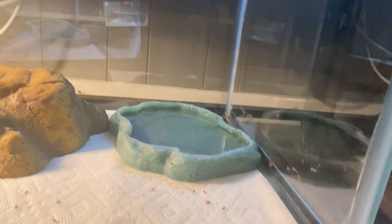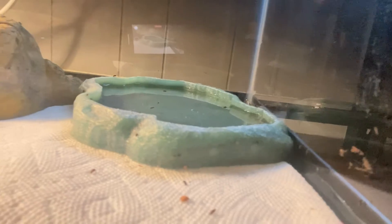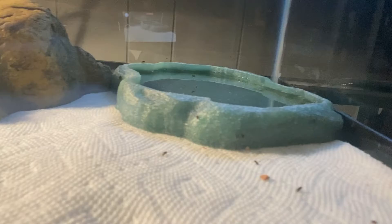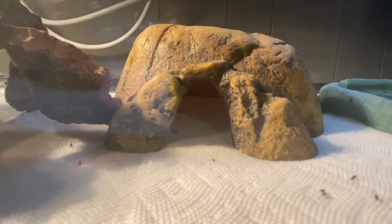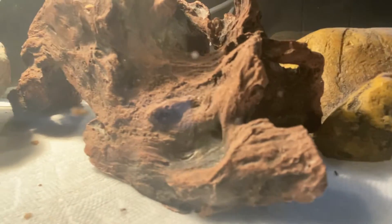You can see we've got some food in there for them — we call them flightless fruit flies, the scientific name is Drosophila melanogaster. They're pretty small so they might not show up on camera, but the hatchlings have got a nice little pad going on with plants and stuff to jump around on.